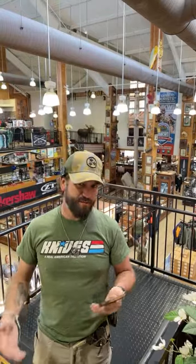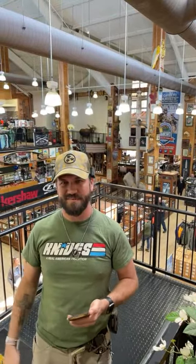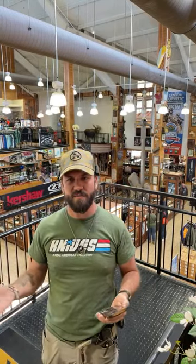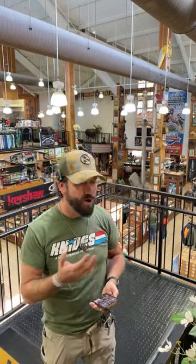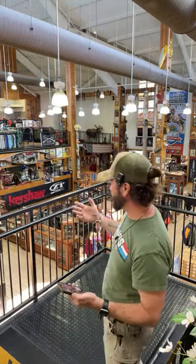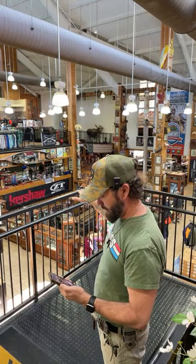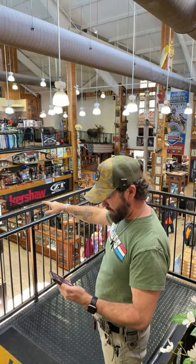We are live right here from the world's largest knife store - we are here at Smoky Mountain Knife Works, that's smkw.com, located in the heart of the Great Smoky Mountains, just off I-40 exit 407, about four miles off the exit on Highway 66. You'll see a big blue roof on the right-hand side. 108,000 square foot of showroom space, maybe a little more now that we've got the mezzanine open.